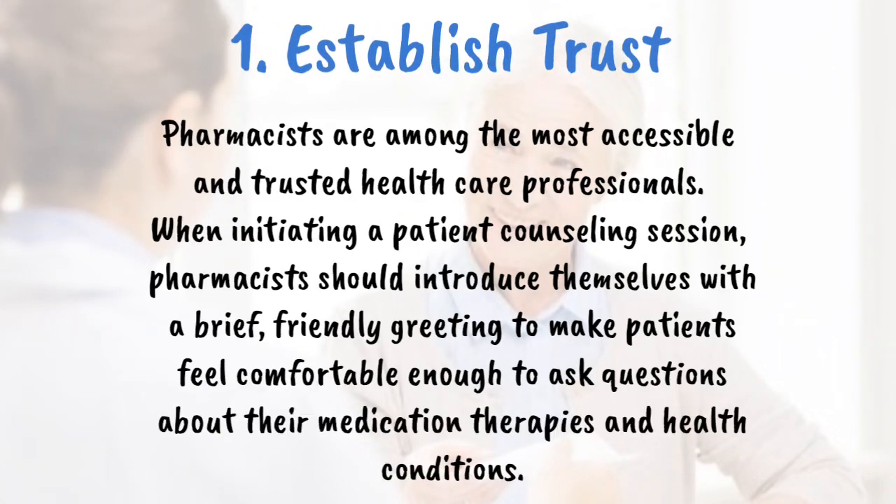Establish trust. Pharmacists are among the most accessible and trusted healthcare professionals. When initiating a patient counseling session, pharmacists should introduce themselves with a brief, friendly greeting to make patients feel comfortable enough to ask questions about their medication therapies and health conditions. Pharmacists who demonstrate a genuine interest in patient care are more likely to encourage dialogue.